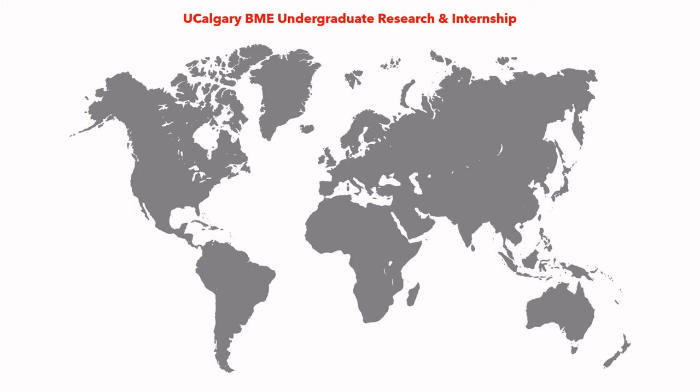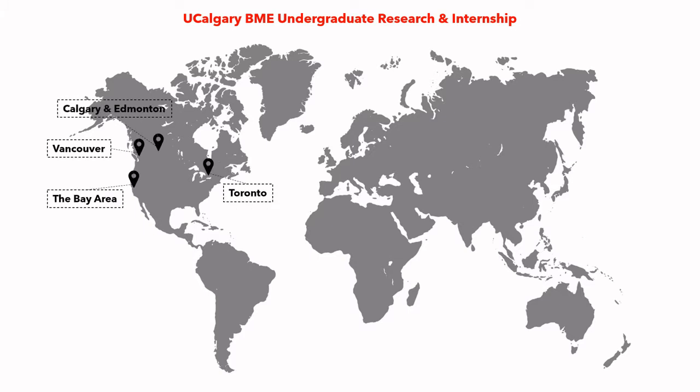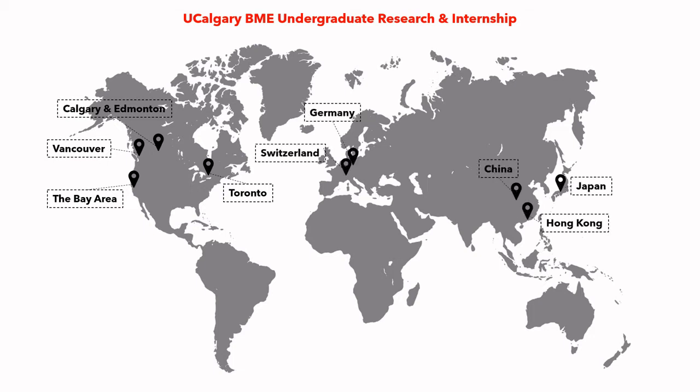Throughout the year, many of us have conducted BME research, co-ops, and internships globally. In North America, we have students working in Vancouver, Calgary, Edmonton, Toronto in Canada, and the Bay Area in the USA. Some of us have great experiences working in Asian countries such as Japan, China, and Hong Kong, as well as in Europe, such as Germany and Switzerland.